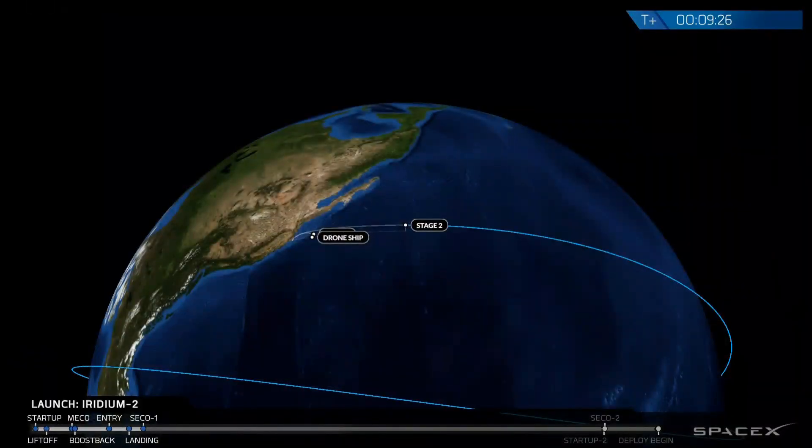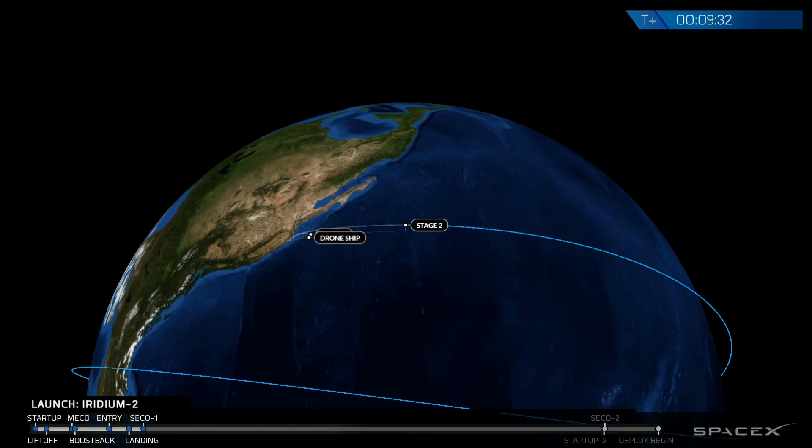And you heard the call out — GNC confirms a good insertion orbit. So the first phase of today's flight is now complete. First stage has returned to the drone ship. Second stage is in the desired parking orbit.